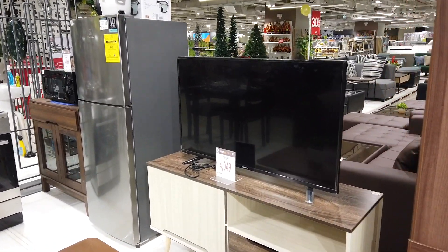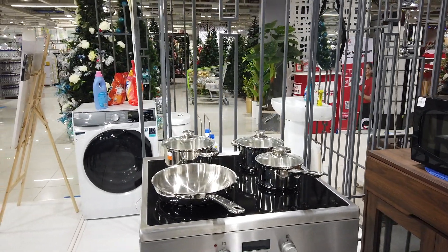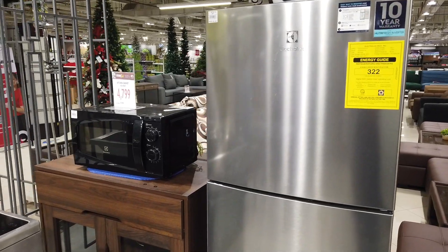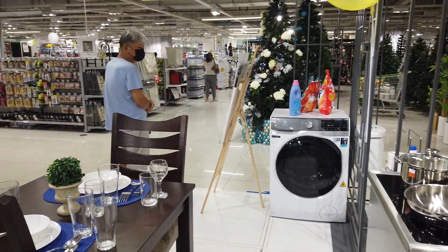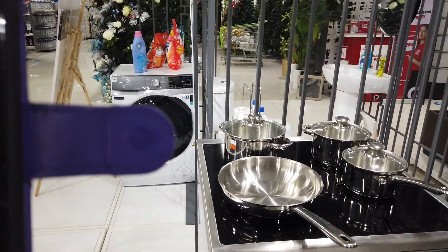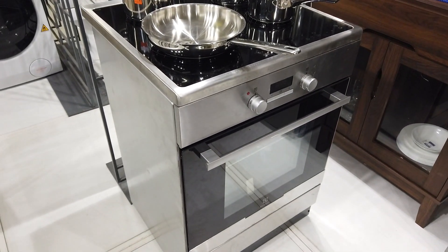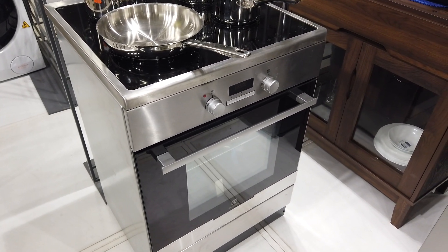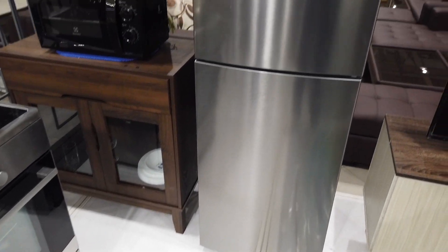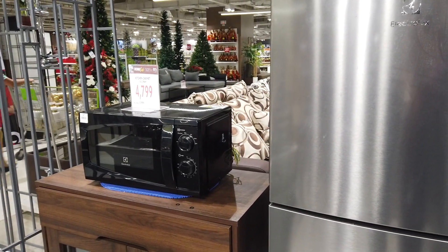Now let's go to the kitchen area. To furnish a kitchen area you need a cooking range, a fridge, a microwave, a dining table, and kitchen supplies. Here they're using top quality — an Electrolux electric range at 53,995 pesos. Then you have a two-door refrigerator that will cost you 25,495, and the microwave oven is 3,495 pesos.